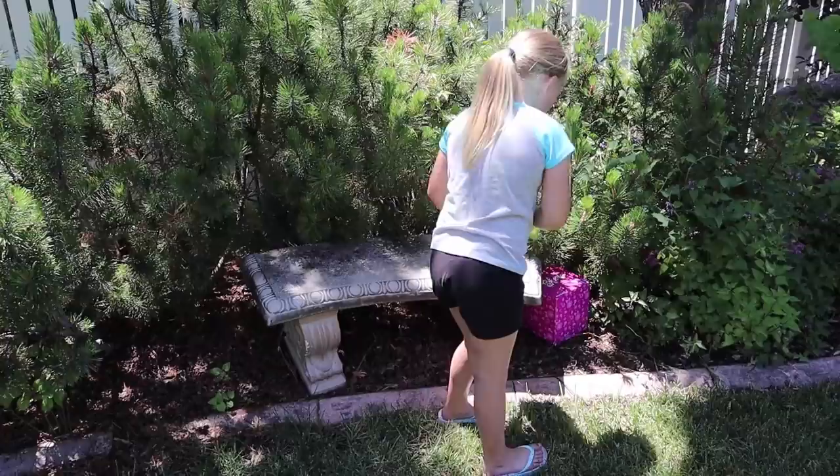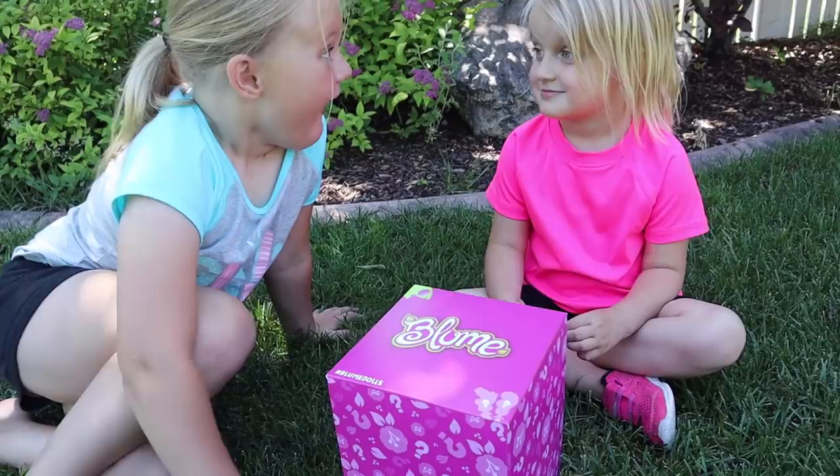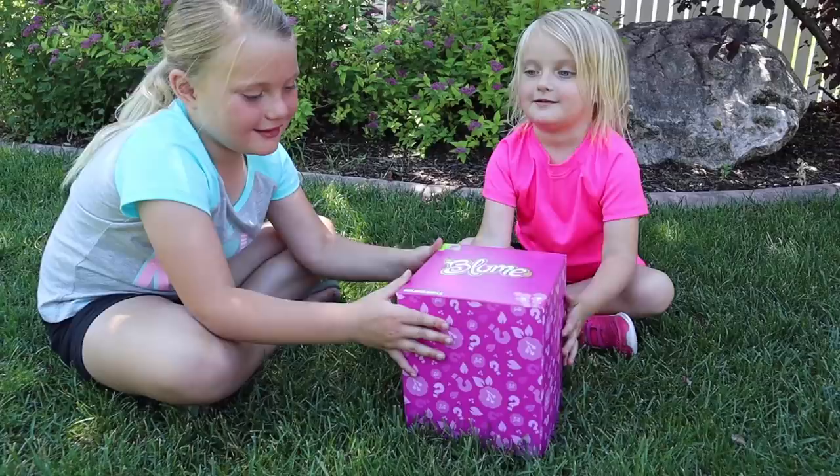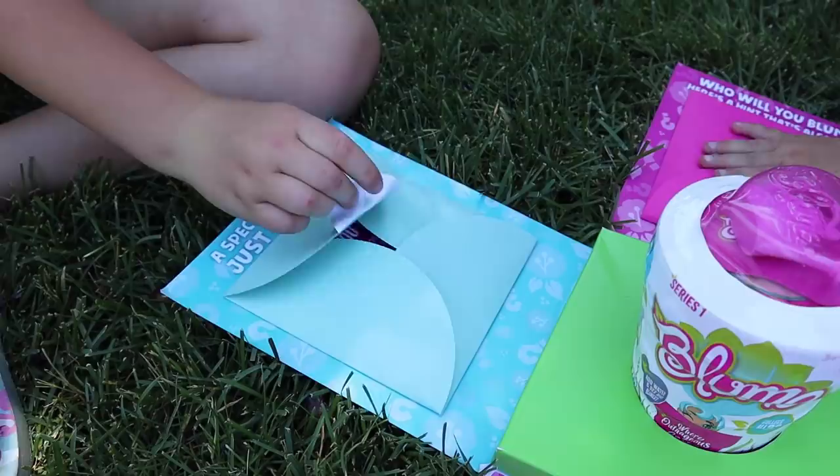Look, I found something! Bloom Doms. Should we open it? Mmm-hmm. Whoa, this is awesome! Happy Bloom Day! It's Bloom Day!